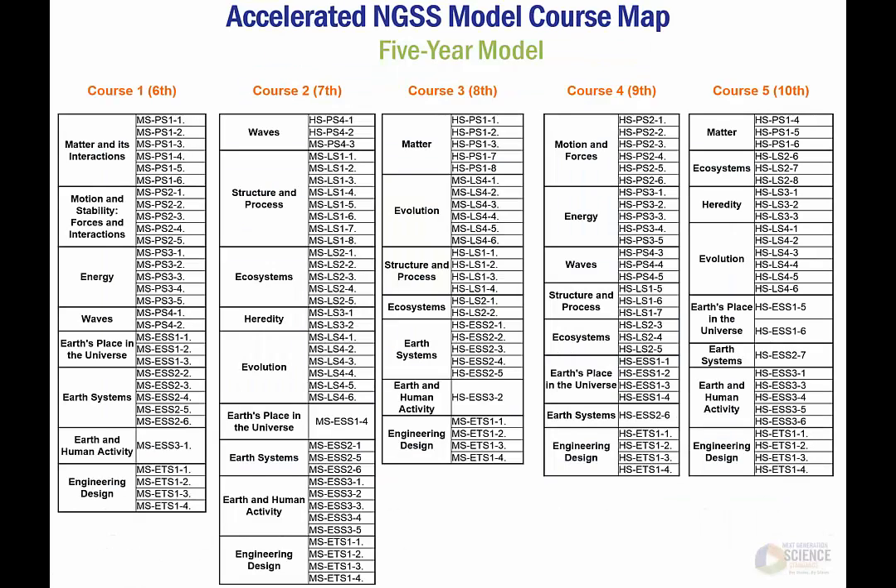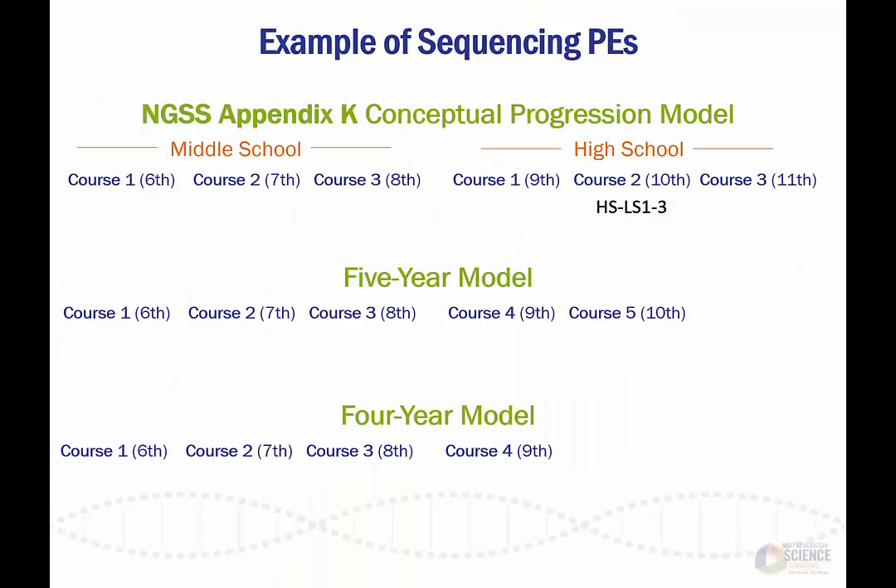This is true across both the five-year and four-year course models. In the five-year model seen here, performance expectations were organized based on the conceptual progressions of the disciplinary core ideas. This is also true for the four-year model. As local educators consider how to organize and compress these performance expectations, they should be careful not to omit any. For example, the performance expectation HS-LS1-3 was moved from high school course 2 in the conceptual progression model to course 3 in the five-year model. In the four-year model, HS-LS1-3 was moved to course 4.